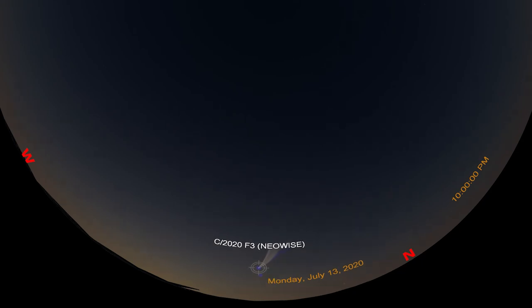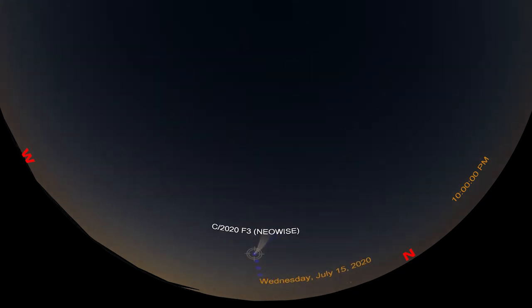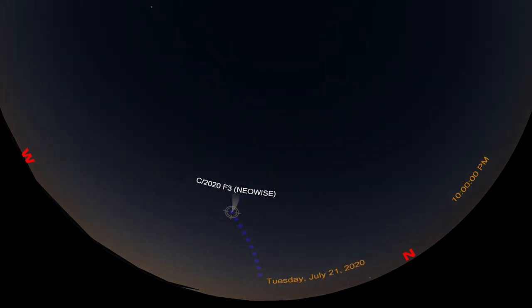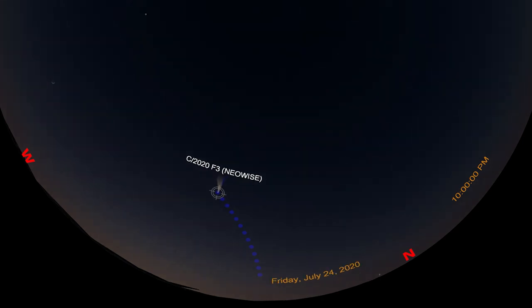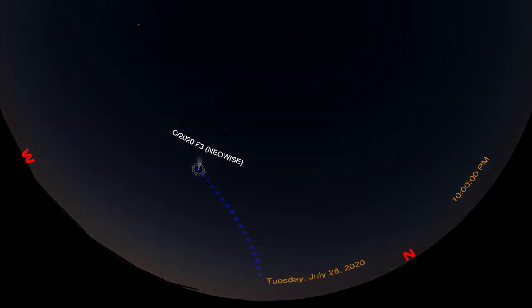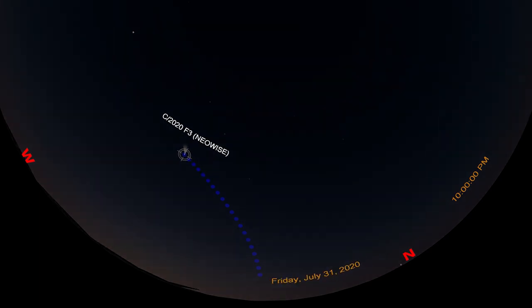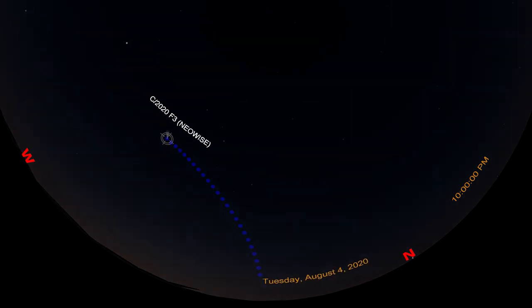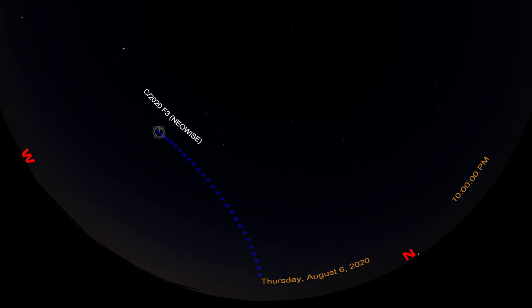Over the next few days, NEOWISE will climb higher in the evening sky. It makes its closest approach to Earth on July 22, and will be about 30 degrees above the horizon after sunset that evening. At its closest point, NEOWISE will be about 100 million kilometers from Earth, or about two-thirds of the distance from Earth to the sun. NEOWISE will dim as it moves further from the sun, but we hope it will remain visible for a couple of weeks. It will take 6,800 years before Comet NEOWISE visits the inner solar system again.